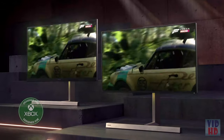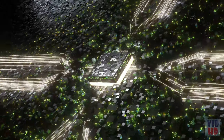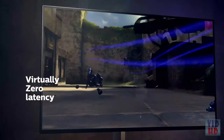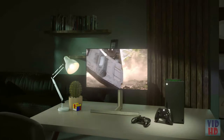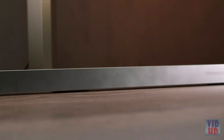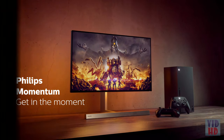Introducing the new 4K HDR Momentum Range. Optimized for victory. With phenomenal color and contrast, over 1 billion colors, and the fastest, smoothest, sharpest gameplay yet — on PC or next-gen console. Plus immersive Ambiglo technology and perfectly balanced sound, all in an award-winning design. Give your game the edge it deserves. Philips Momentum — get in the moment.